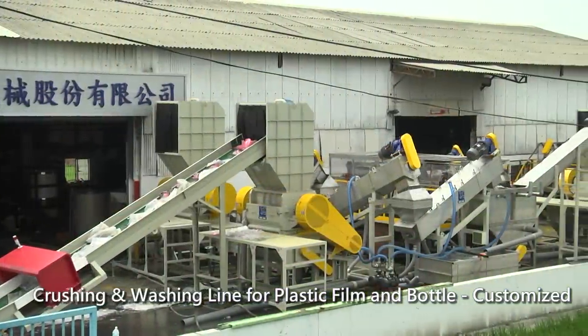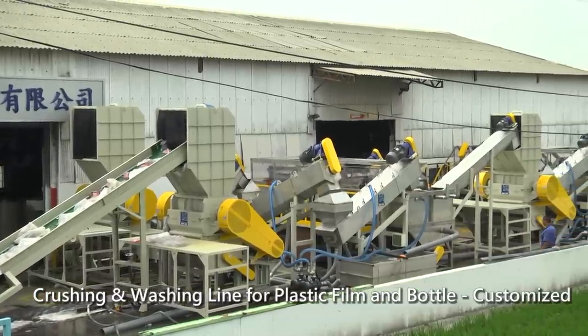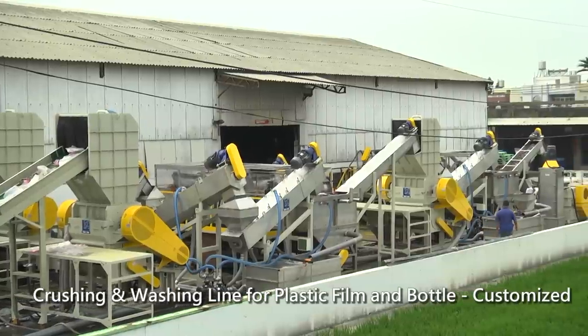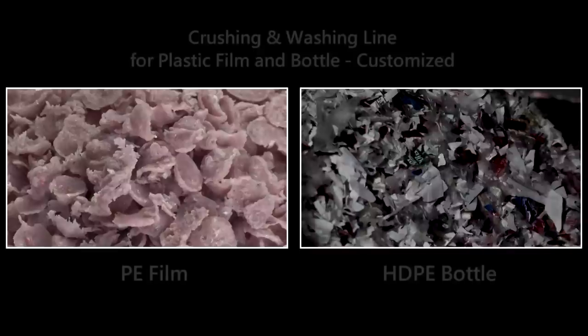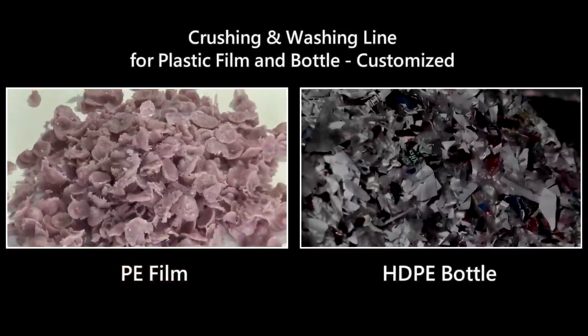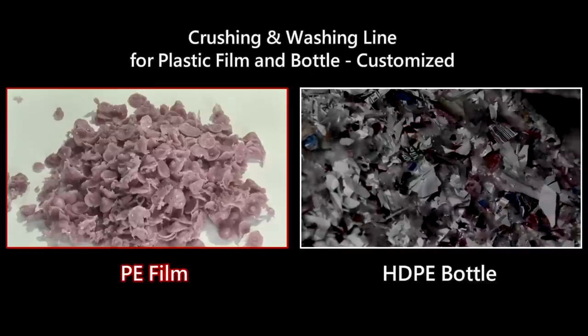Specifically, Jouding has integrated the plastic film with block washing line, including recycling, washing and drying. Not only rising the efficiency but also saving electricity is Jouding's state-of-the-art. This washing line can efficiently wash the plastic and it has two types of washing that can be used in film or block.